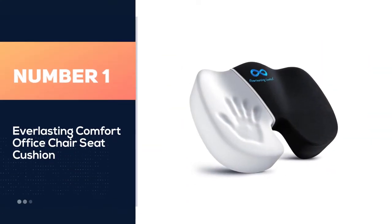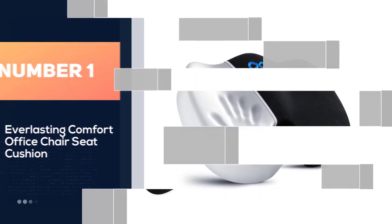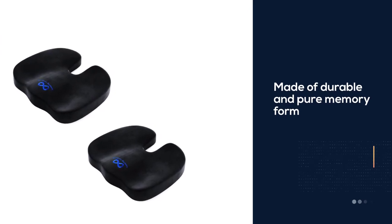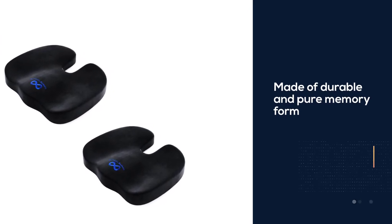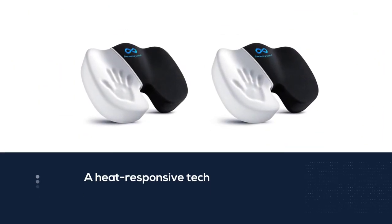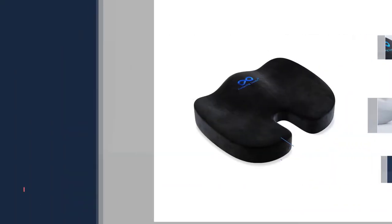Number one, most popular: Everlasting Comfort office chair seat cushion. The Everlasting Comfort seat cushion is made of durable and pure memory foam that functions on a heat-responsive technology. The cushion absorbs the user's body heat and molds the seat cushion according to his or her curves, creating a customized seating experience fully compatible with the user.